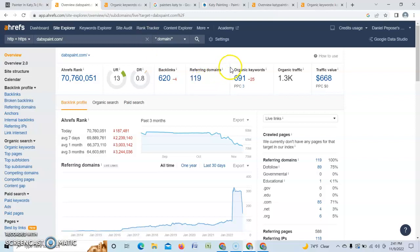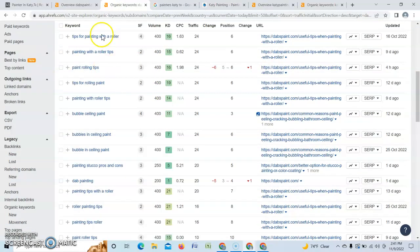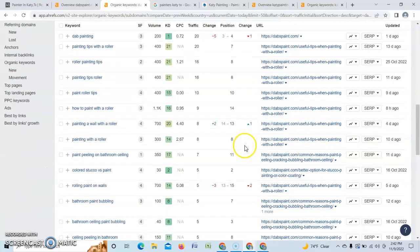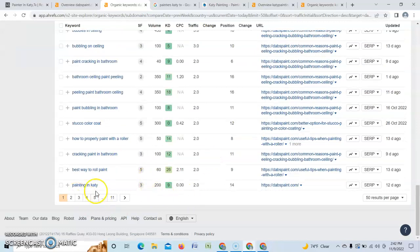Another thing Google searches for is buyer intent keywords. Most of the keywords Google says your site has are not buyer intent — they're leading traffic to the blog you have on your website, all the useful tips, but they're not driving buyer intent. So people coming to your website aren't there to buy. The first buyer intent keyword you have is 'painting in Katy,' which has 200 search volume, and you're only getting two people organically because you're on the second page — position 14.